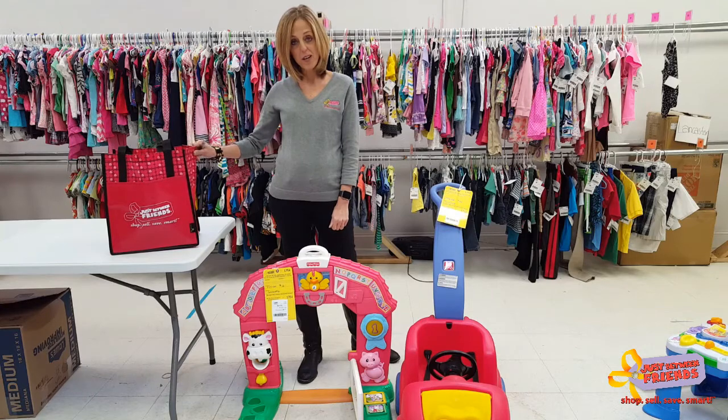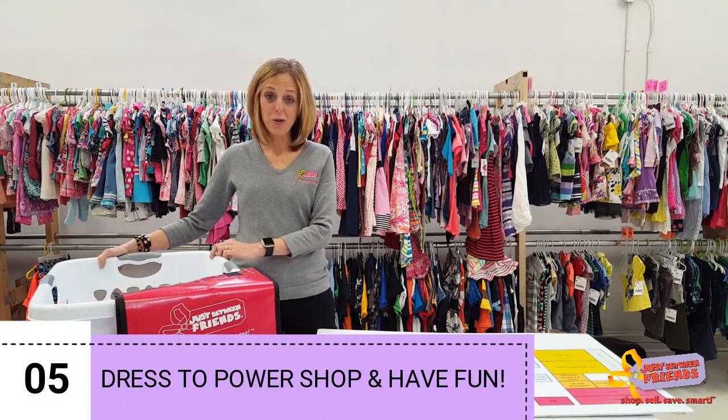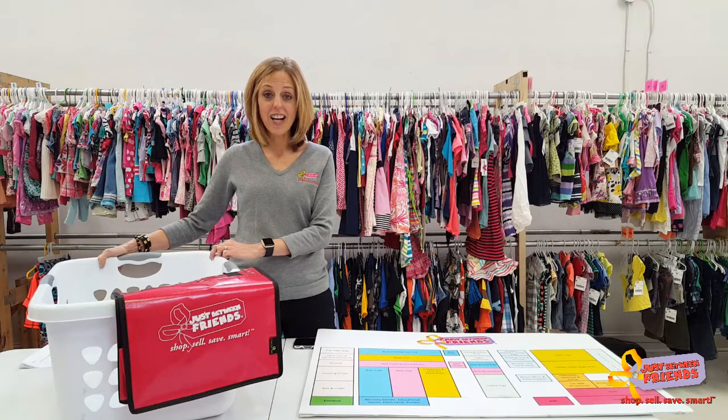For smaller items such as clothing, toys, books, and games that are not yellow tagged, those can go in our small hold area. We'll keep it there until you're done shopping — you'll pick it up and pay for everything at one time. Ladies, power shopping is hard work, so wear comfy shoes, leave your big bulky bags in the car, and have fun!